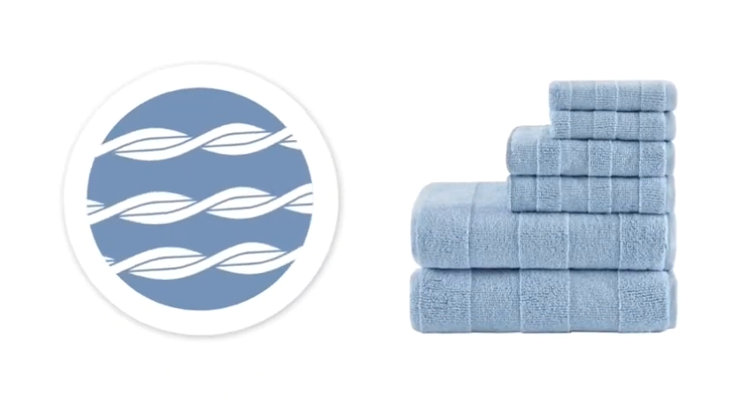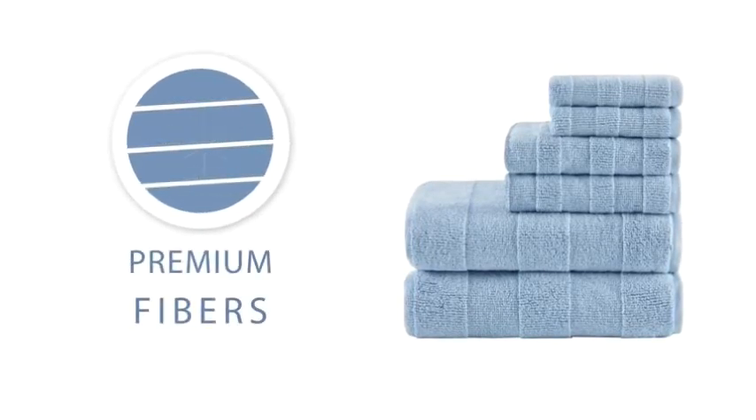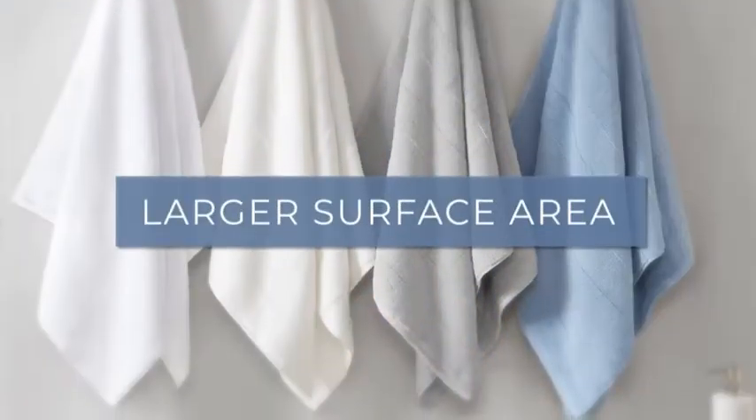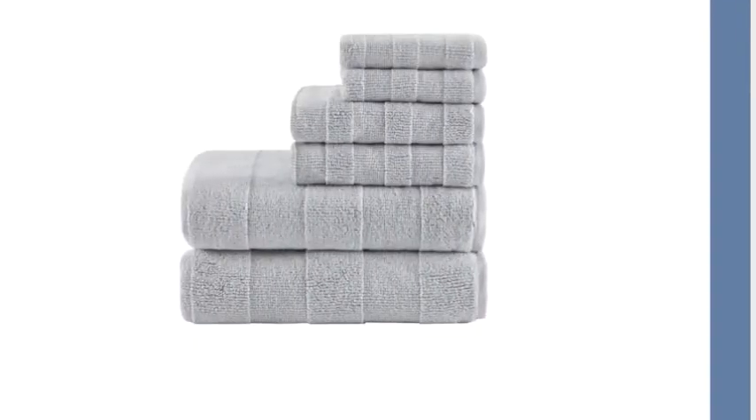Most towels need to twist the fibers to create strength. Our zero twist towels are made of premium fibers that are naturally strong, while having a larger surface area, allowing them to absorb more moisture while gliding across your skin.